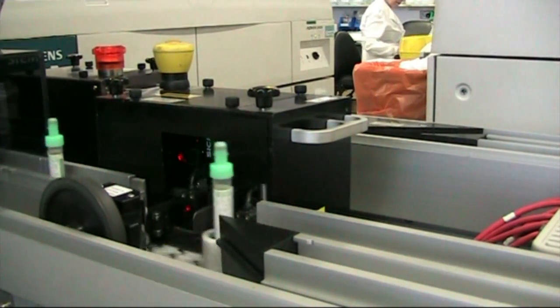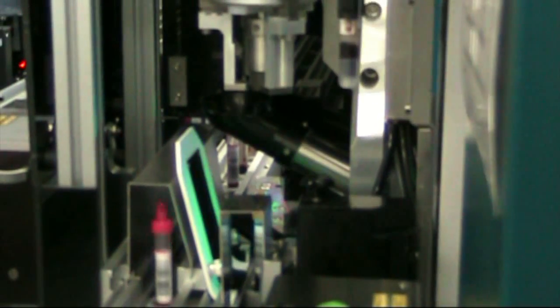The one that you see immediately, which is spinning away, is called a decapper. What that does is take the caps off all the biochemistry samples — the brown-capped ones. That's why you see some samples have got no caps on; later on, for health and safety, each sample will be capped again.